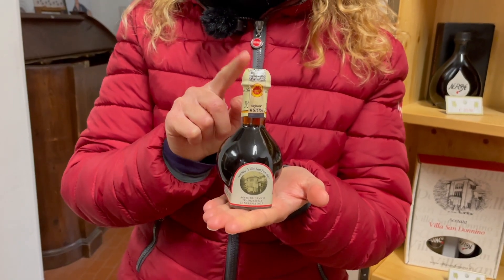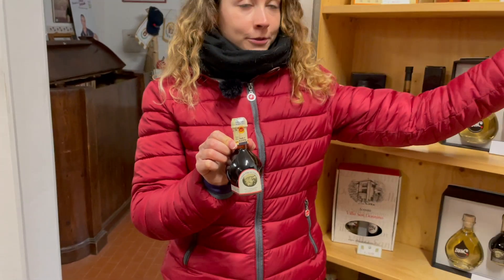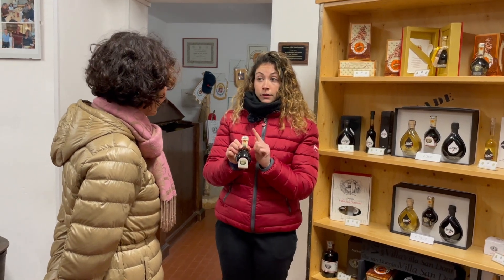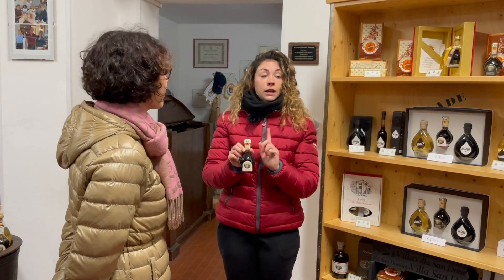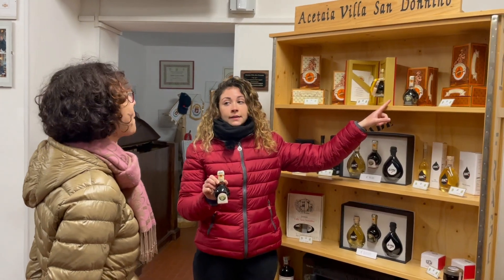There is always a cap on the top which can be white or gold. The color of the cap indicates the degree of aging. If it is white, it means the vinegar has aged at least 12 years. If it is gold, it's the extra vecchio — so at least 25 years.